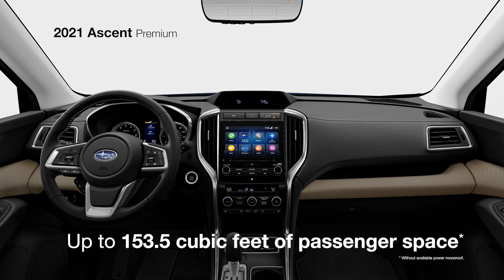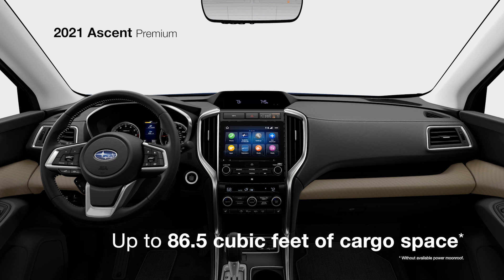Inside, there's 153.5 cubic feet for passengers and up to 86.5 cubic feet for cargo.